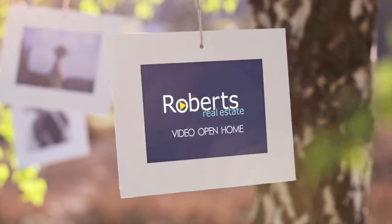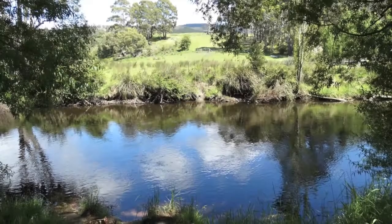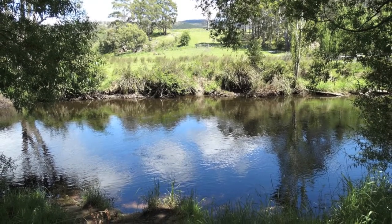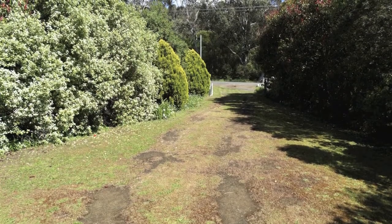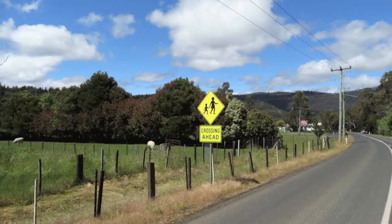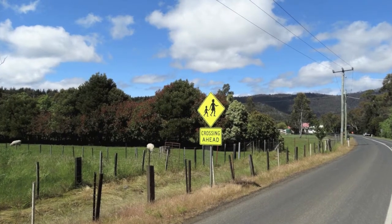Here is a fantastic opportunity to improve your lifestyle with the purchase of this great 4957 square meter block of land in Westaway. In old terms, a bit over an acre, with four small paddocks and good fencing — ideal for a couple of sheep.